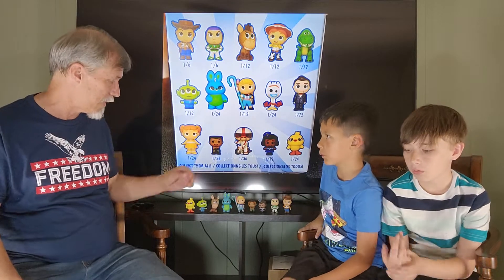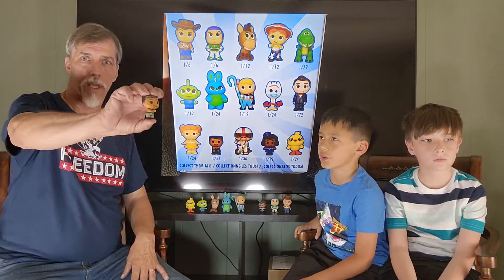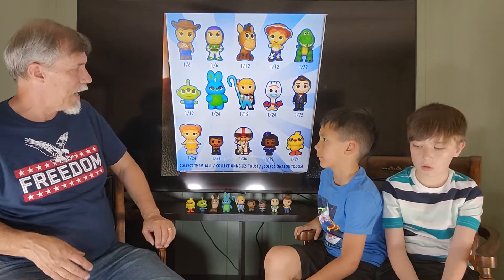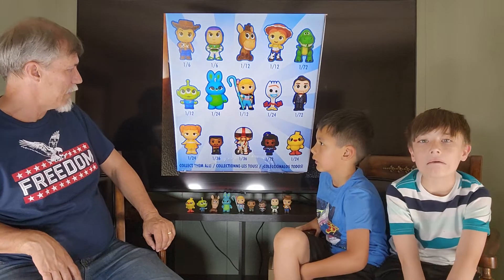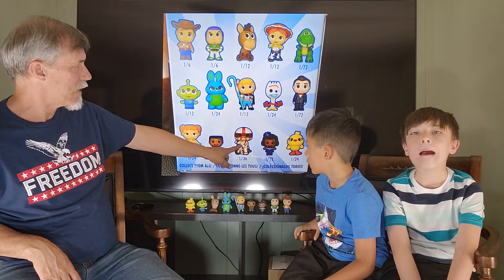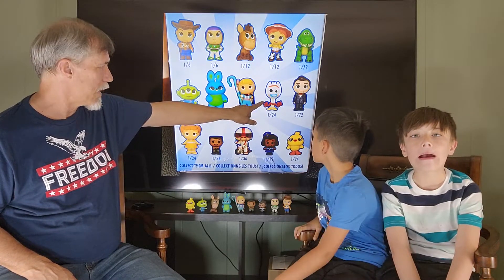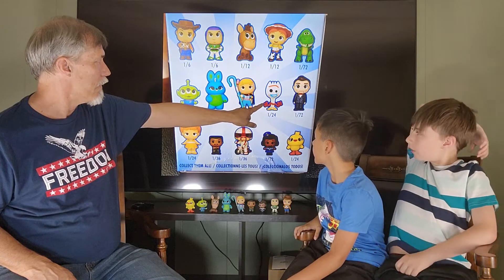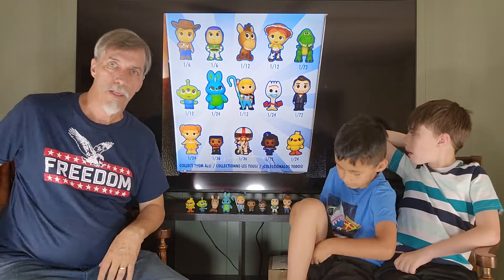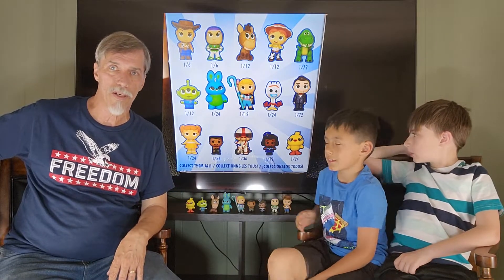It was great because we got no duplicates, but we only got one out of the top four pieces — the hard ones to get, which are usually the more expensive ones. We got the soldier. Basically right now out of 15 pieces we have 10. We're missing: the doll, the motorcycle, the canule-type guy, the puppet, Forky, and the dino.